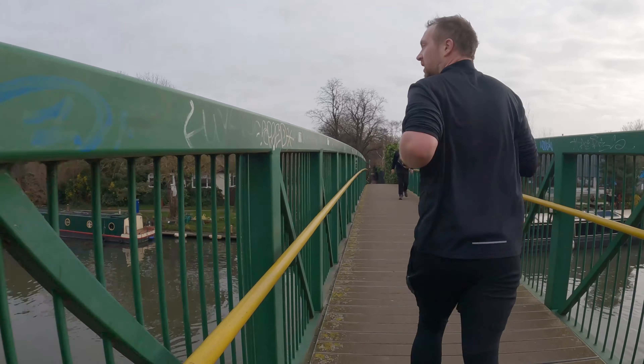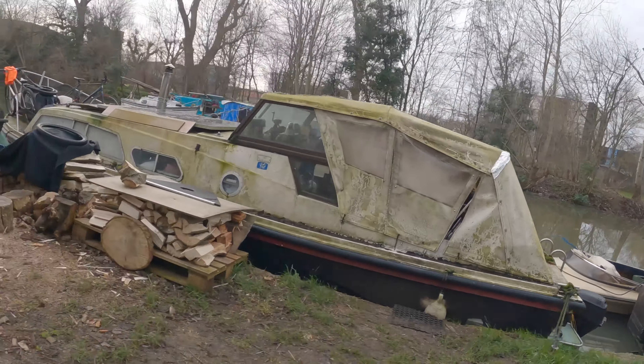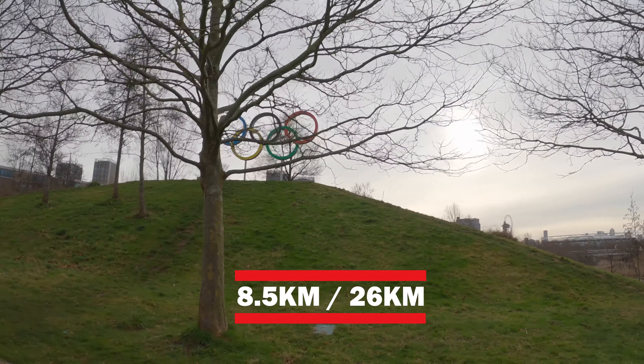We are off — about two and a half k into our 26k long run. We are currently running along the River Lea. We're just having a reasonably relaxed pace for the 26k around London, and we'll capture some of the interesting sights along the way. Nice to be running on some new paths I haven't run on before — mixes it up, keeps it interesting.